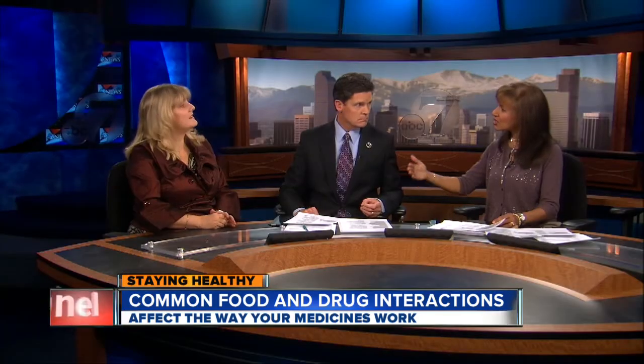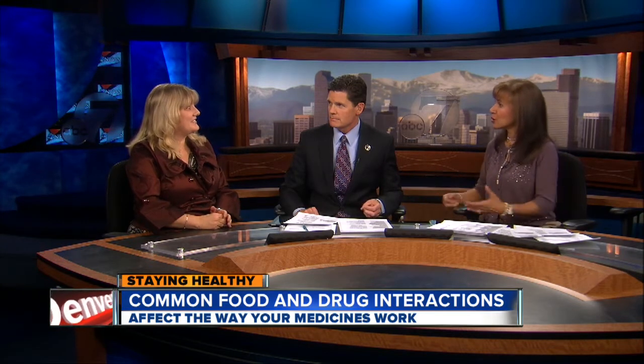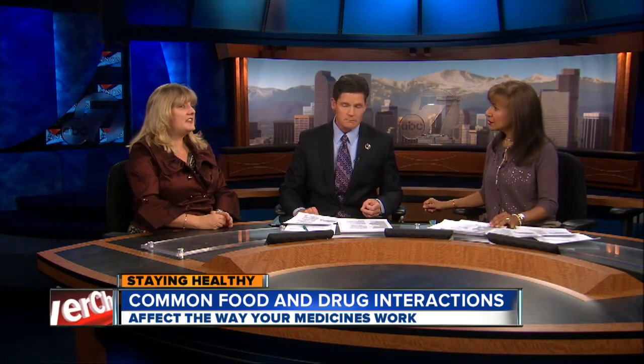It seems this list gets longer as we're inventing new drugs or more people are taking them. The grapefruit interaction was actually discovered by accident — it was originally being used to cover the taste of another drug in a double-blind study, and then the problem with grapefruit was found. As we learn more and do more experiments, we get more information and find out what doesn't work together.